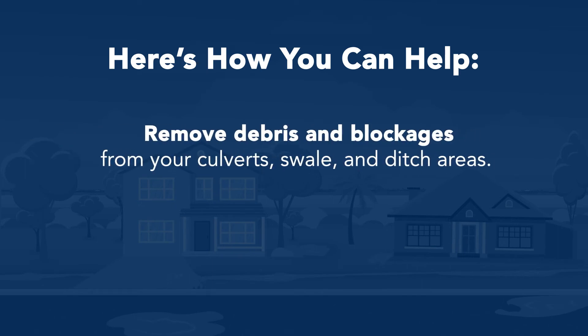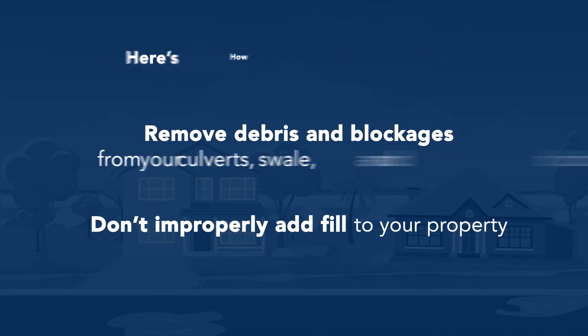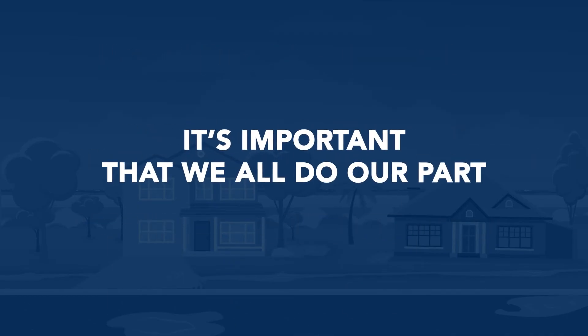There are some other conditions which affect drainage that you can help with: removing debris and blockages from your culverts, swales, and ditch areas. Yard waste or damaged driveway culverts can clog the system, so be sure to check these areas periodically. And please don't improperly add fill to your property — it can really mess up the district's drainage and you could end up flooding your neighbor.